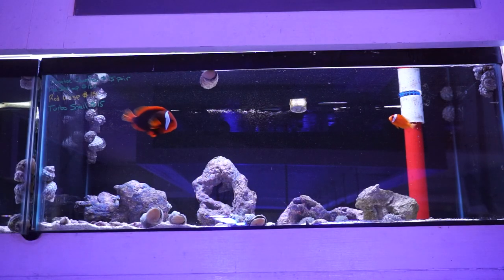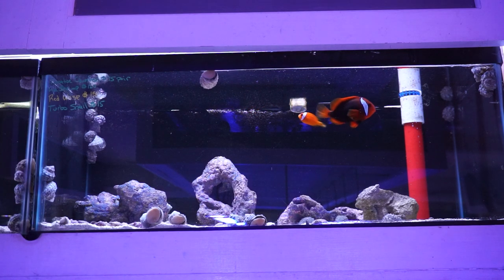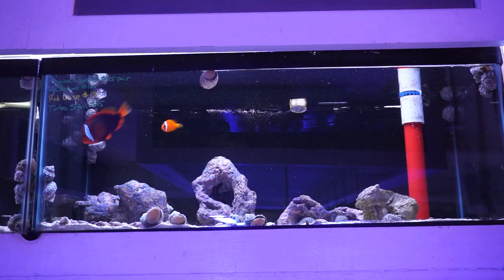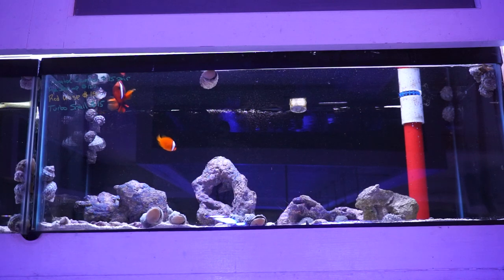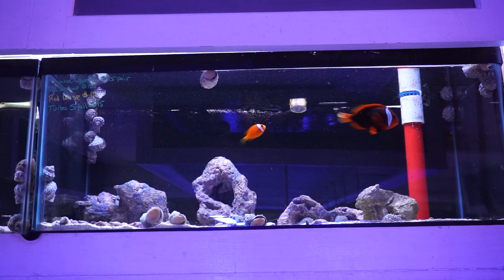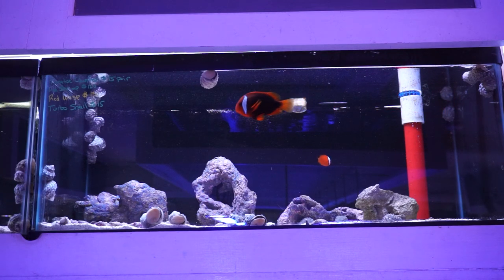The next tank up here has a pair of tomato clowns — these are the clowns that were in that Waterbox 50.3 we had set up on display here for a while. There may still be one or two fire shrimp in this tank. In addition, we got two red rooster wasp fish yesterday, which are really interesting, rarer fish that you don't see so often. Venomous creatures, so something not to play with per se. Really interesting fish for a reef or fish-only tank — they are reef-safe with caution, as they might go for smaller fish or small invertebrates.